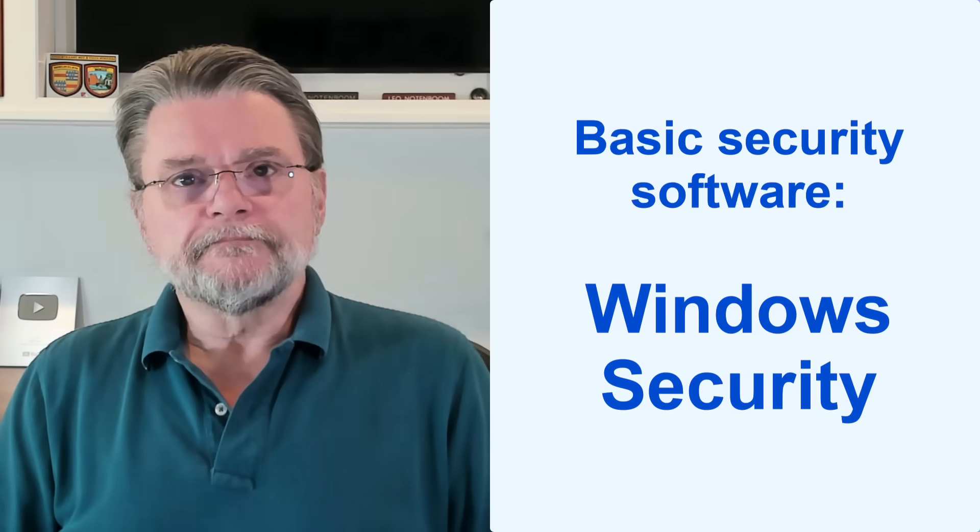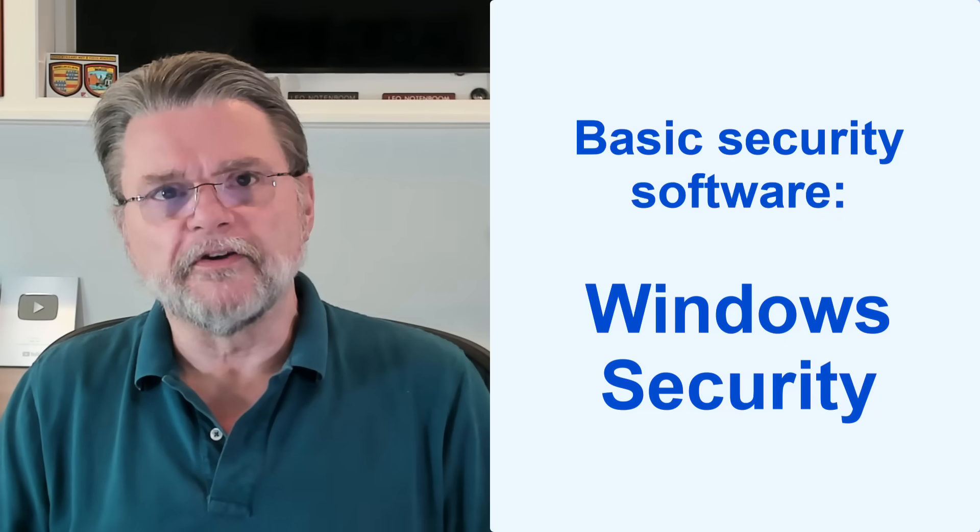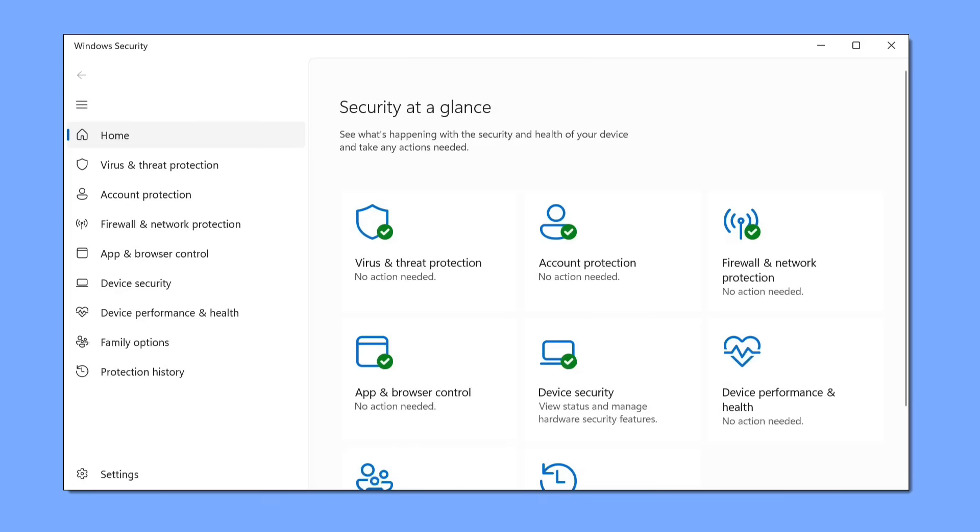Windows Security, previously known as Windows Defender, comes pre-installed with Windows. Microsoft does seem to improve it with every release. Windows Security does a fine job of detecting malware without adversely affecting system performance or nagging you for renewals, upgrades, or upsells. It just does its job quietly in the background.